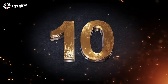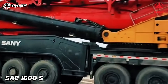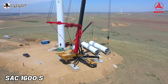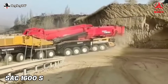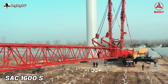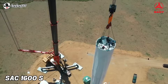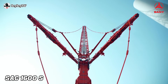Number 10 on our cranes list is the Sany SAC 1600S. The SAC 1600S is one of the biggest all-terrain mobile cranes in the world, built by Sany. It is a 9-axle all-terrain crane with enormous power, commonly used in wind turbine erection. This crane has a maximum lifting capacity of 1,600 tons, equipped with a 104.1-meter maximum boom length, combined with a 66-meter maximum jib length, reaching a 146-meter maximum lifting height.